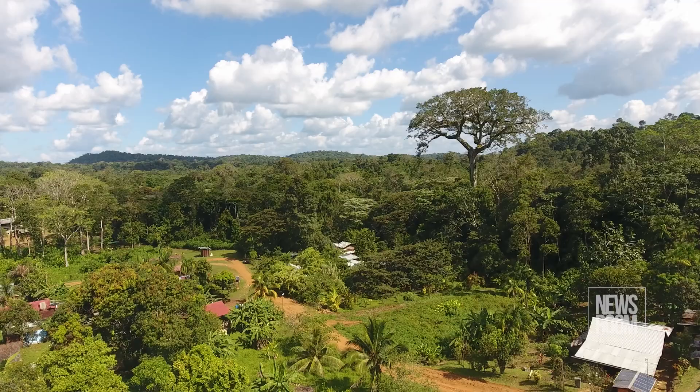ART stands for the Architecture for REDD+ Transactions, and TREES is the name of the standard — it means the REDD+ Environmental Excellence Standard. In a general context, REDD+ means Reducing Emissions from Deforestation and Forest Degradation. So everything we do in Guyana is tied to the United Nations agenda of having solutions put forward for climate mitigation and adaptation.